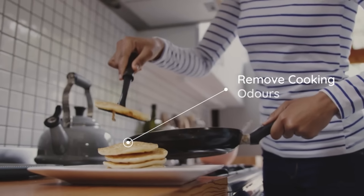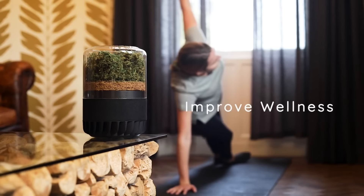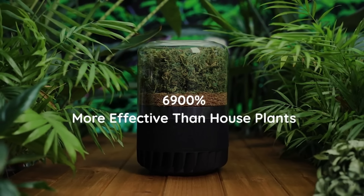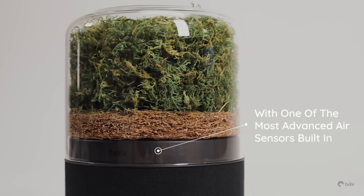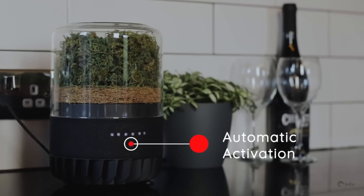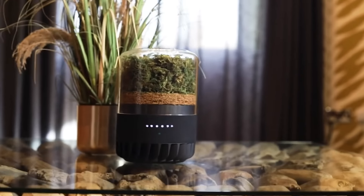This air purifier boasts the most cutting-edge air quality monitoring system on the market, thanks to its innovative artificial intelligence machine learning algorithm. Because of its high-quality components and the benefit it provides to indoor air quality, the BREEVE PRO 2.0 is available for pre-order at a price of $601. Join a network of over 2,000 supporters committed to a sustainable future, and make an investment in your health and the environment.